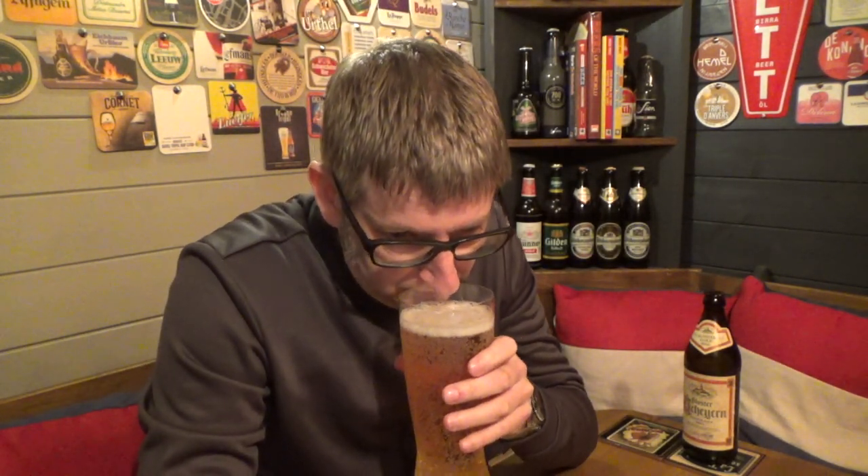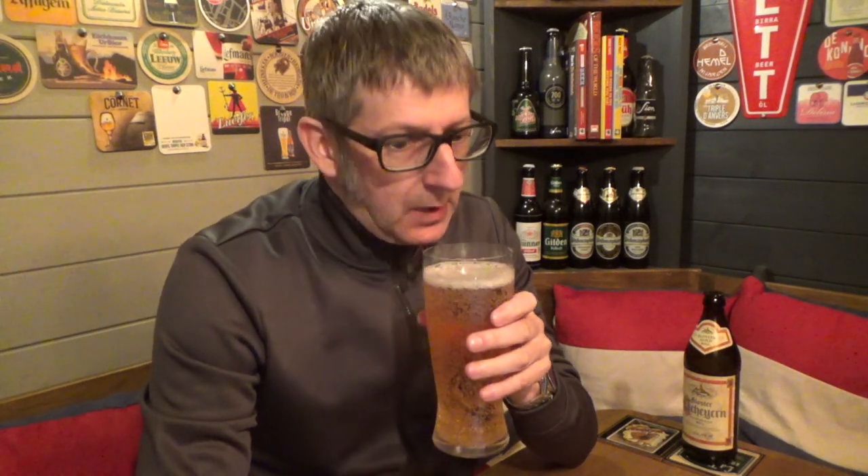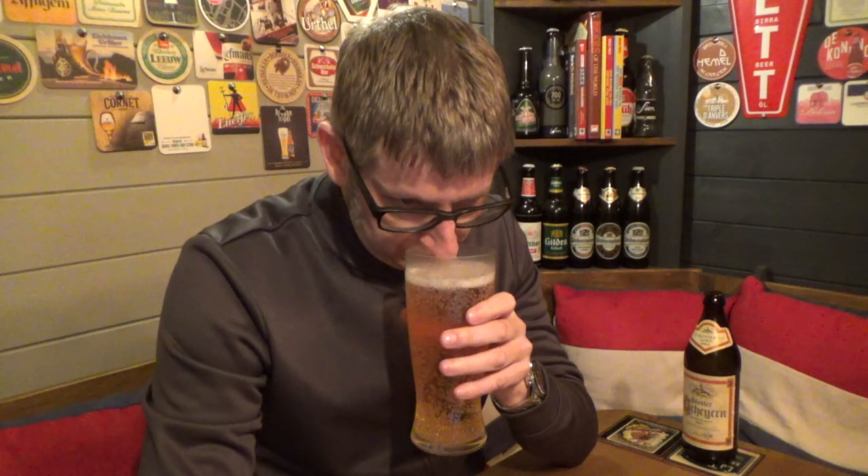Let's get the aroma. I'm getting some really, really sweet biscuity malt from this. And that famous sort of grassy smell. A little bit of pepper, but a real sort of sweetness to the malts. And it's got a little hoppiness to it as well — you can smell the hops. It just smells a bit different because of this sweet biscuity malt that I'm picking up.